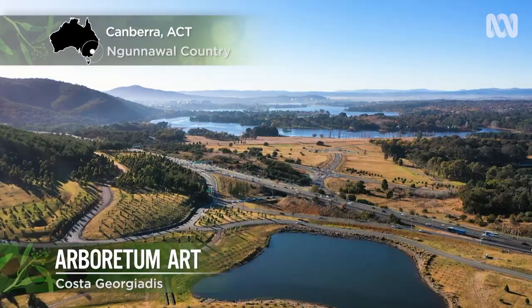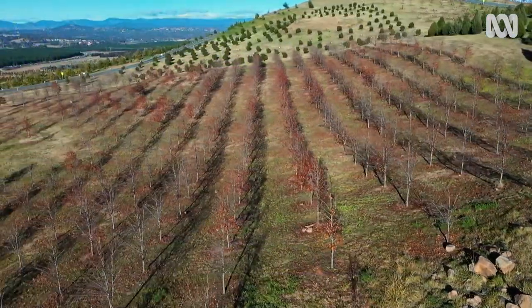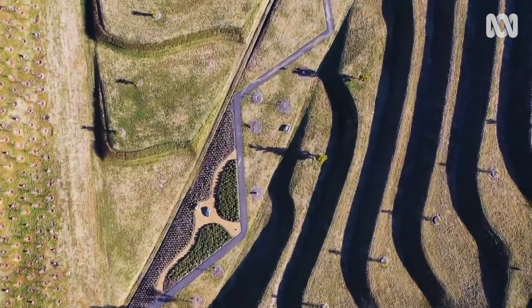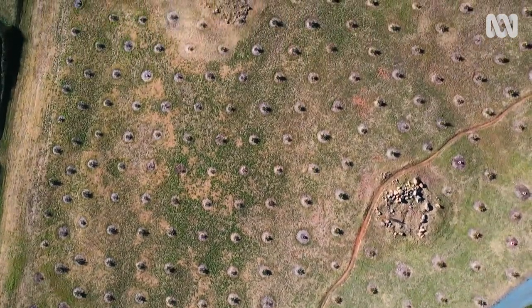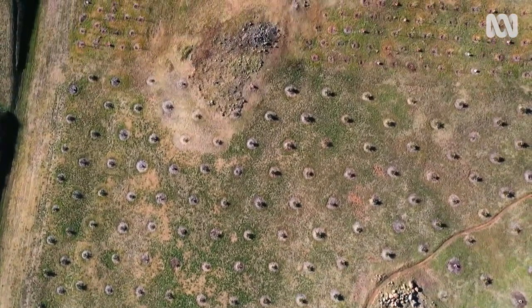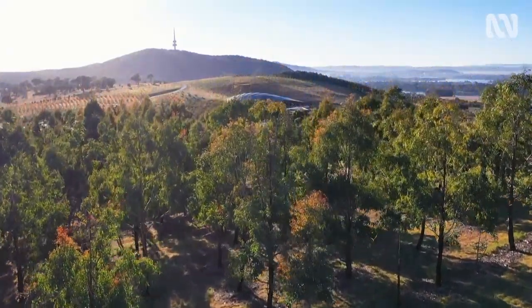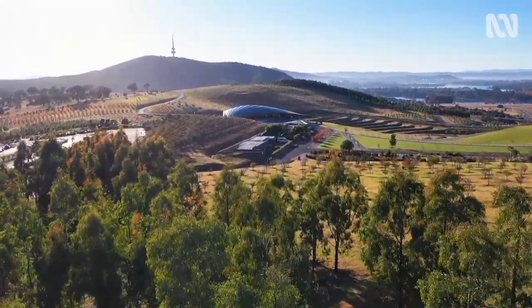The Australian Capital Territory has many highlights, but is also home to one special place. Created in the aftermath of the bushfires that decimated south-west Canberra in 2003, the National Arboretum has welcomed over a million visitors since officially opening ten years later in 2013.